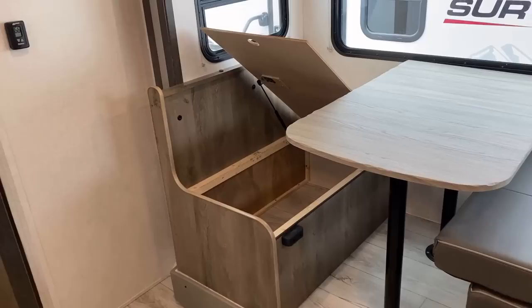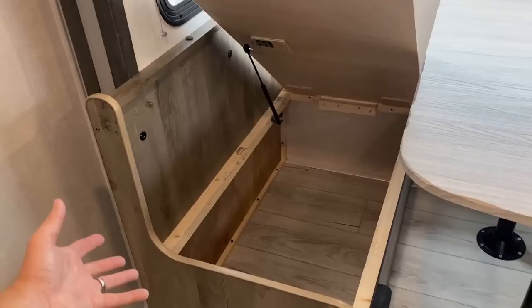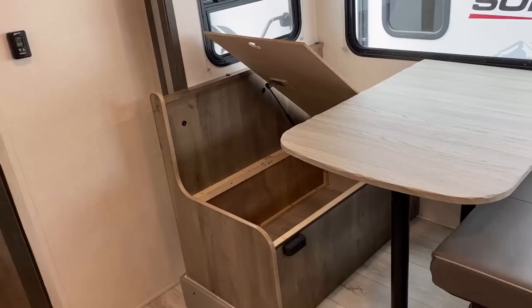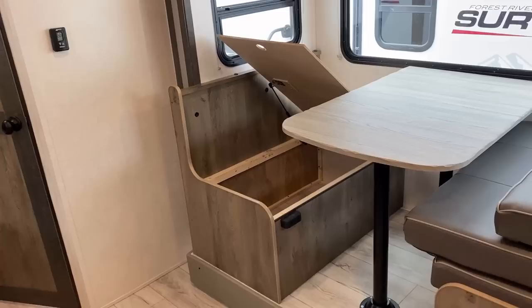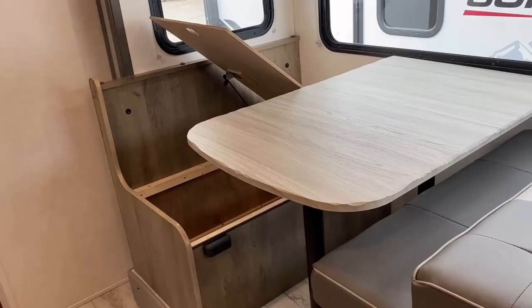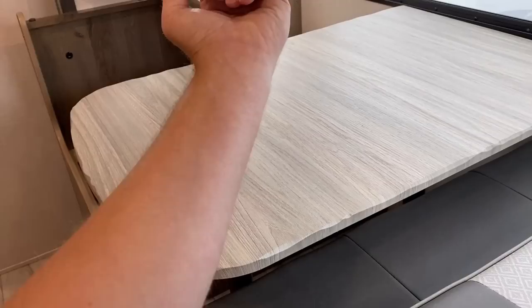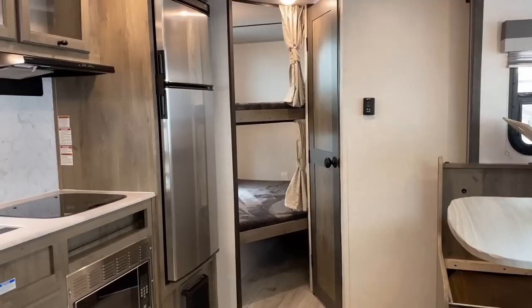Both sides of the dinette bench have this easy lift storage system — I've got mixed emotions on it. I like that I can get down here and get to all the storage, and it certainly is easy lift, but you do still pretty much need to take the cushions off, so I'm not sure what it's actually accomplished. I do like the fact they're using plywood where you're not looking — that's a nice touch. There's a little simulated live edge on the dinette table, which I've found is a little bit easier on the forearms.